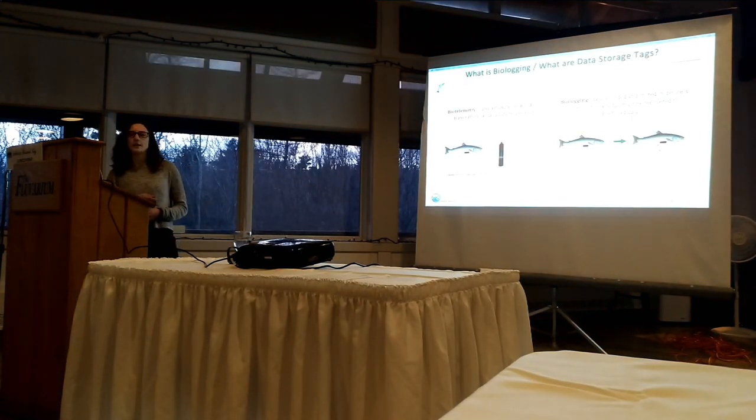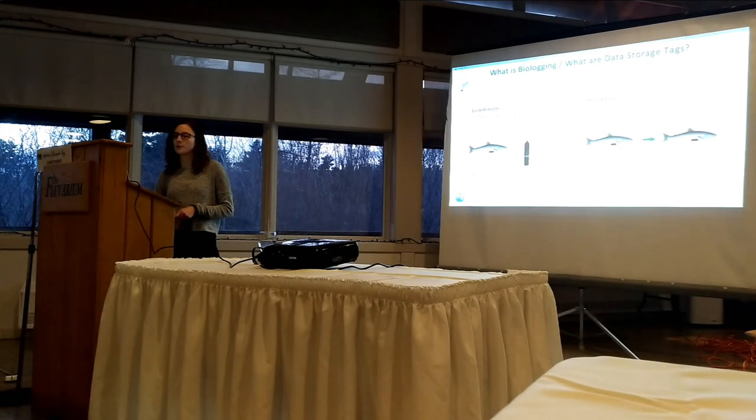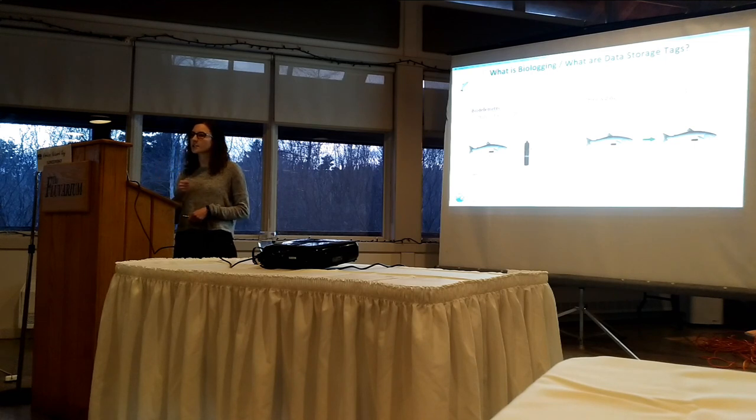BioTelemetry is when the tag is implanted into the fish and the tag itself emits signals, and then it requires a receiver to decode those signals and add dating time stamps. Whereas BioLogger is when you implant the tag into the fish and it measures and stores the data, and then you need to actually retrieve the fish and the tag to get the data back.